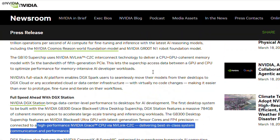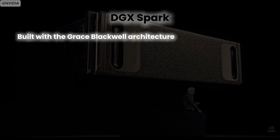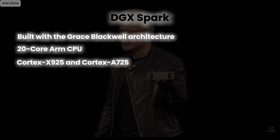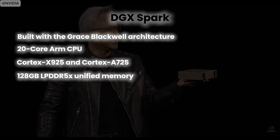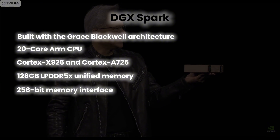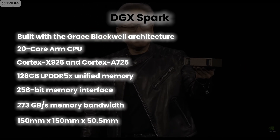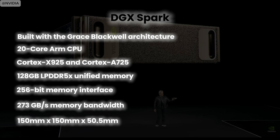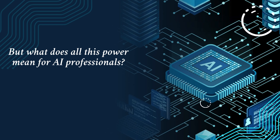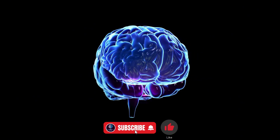Let's take a closer look at the hardware specs of DGX Spark. Built with the Grace Blackwell architecture, it features a 20-core ARM CPU including both Cortex-X925 and Cortex-A725 cores, along with the Blackwell GPU with 128 gigabytes of LPDDR5X unified memory, a 256-bit memory interface, and 273 gigabytes per second memory bandwidth. Its compact form factor measures just 150mm × 150mm × 50.5mm. DGX Spark is designed to handle large models with ease thanks to its unified memory architecture.